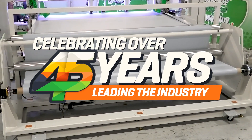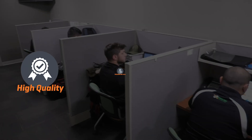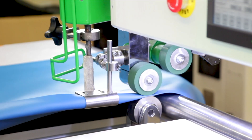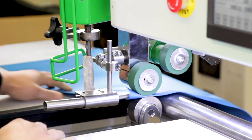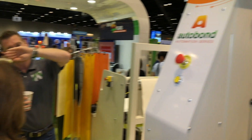For over 45 years, Miller Weldmaster has been known for its quality machines, service, and high performance. We take the time to understand your current process and find the right machine that will improve your production. We want to partner with you and help you grow your business.